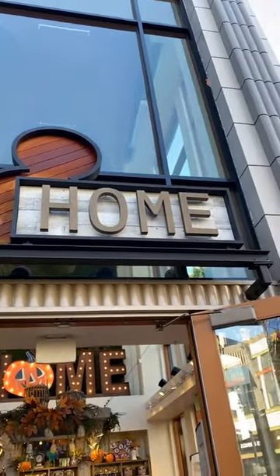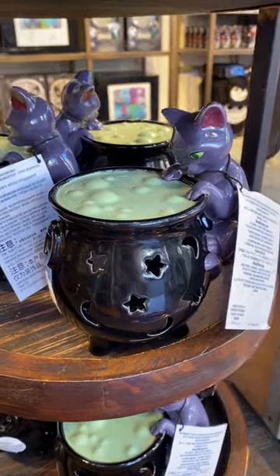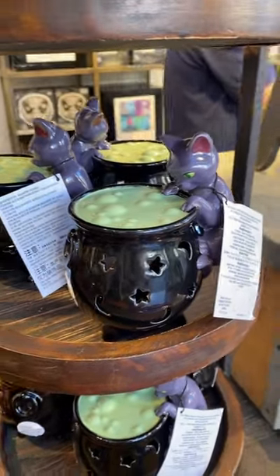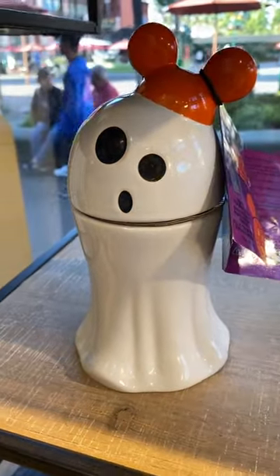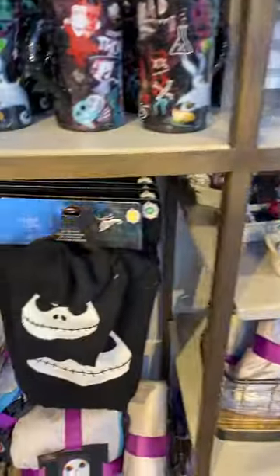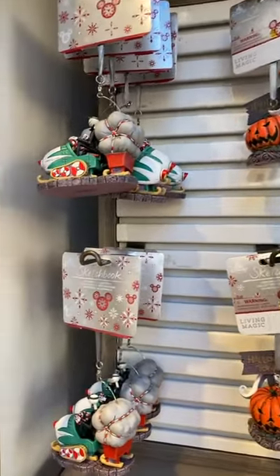Let's see what's in the Disney Home Store in Downtown Disney. Look at this little Binks in Cauldron votive. That's cute. I love this little Mickey Ghost jar. And they even have Jack Skellington sweaters for pups. These are really great Nightmare Before Christmas ornaments.